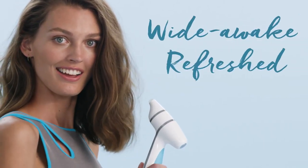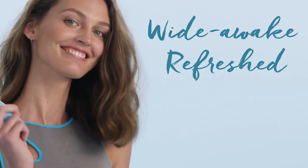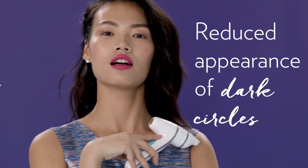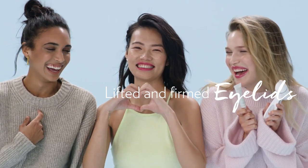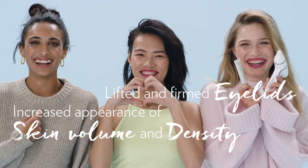Eyes that look wide awake and refreshed, minimizing the appearance of tired, stressed skin. Reduced appearance of dark circles, and visibly reduced puffy eyes and under eye bags. Visibly lifted and firmed eyelids, and increased appearance of skin volume and density around the eyes.